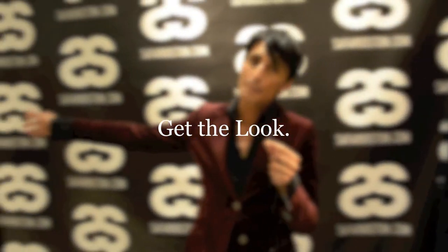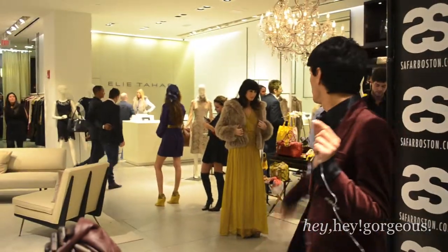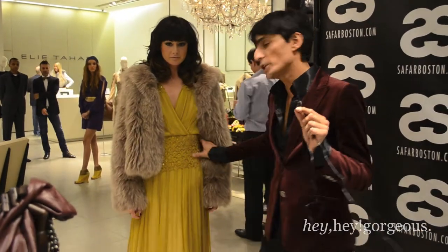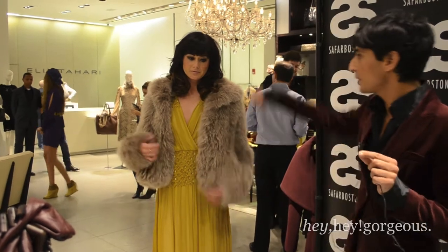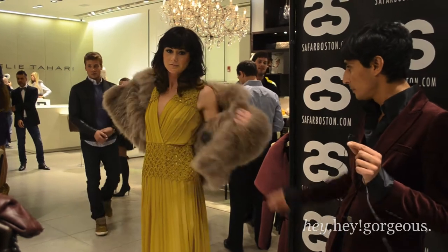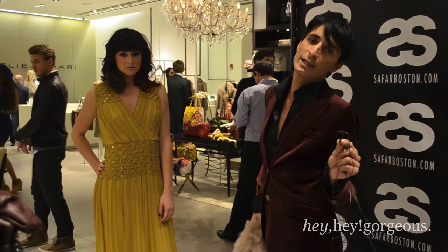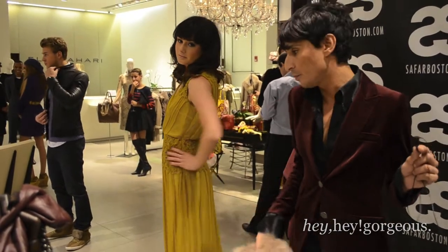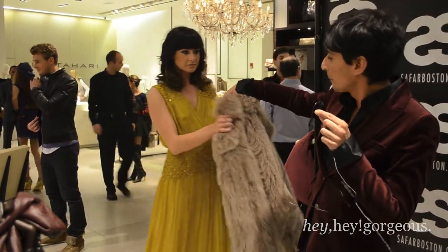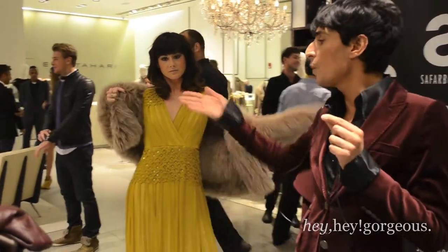I want to show you some of the styles from tonight and how you can go from fall to spring with one shopping trip. She has on a spring dress with a winter coat. Give us a 360 and take the jacket off. This is a spring collection dress from LA Tahari — you can buy it now and wear it for New Year's or Christmas parties, then throw a winter coat over it. You have yourself a dress you can wear in two or three different seasons.